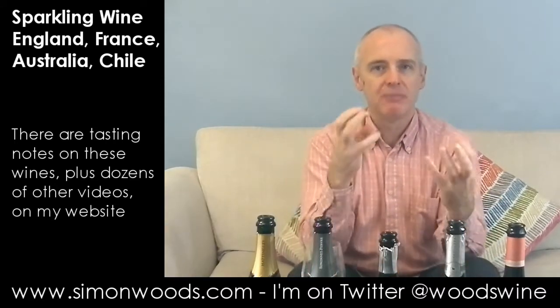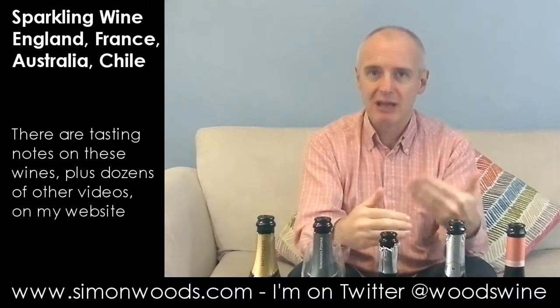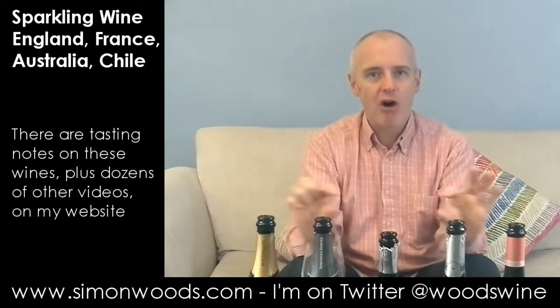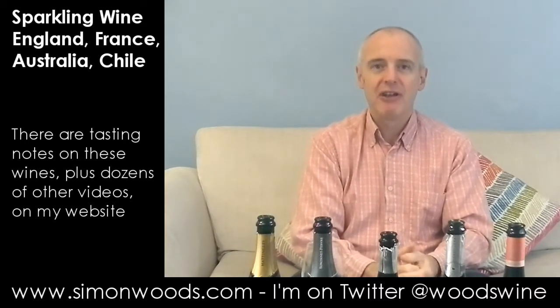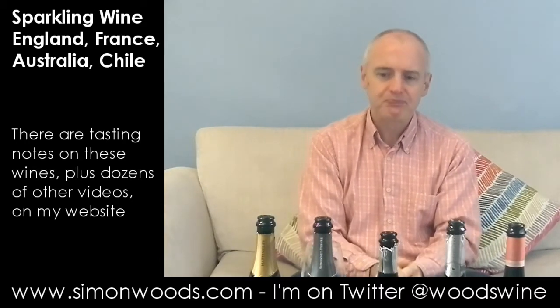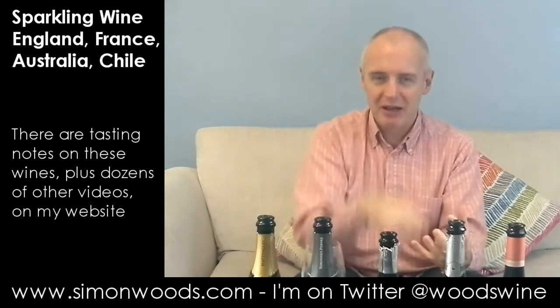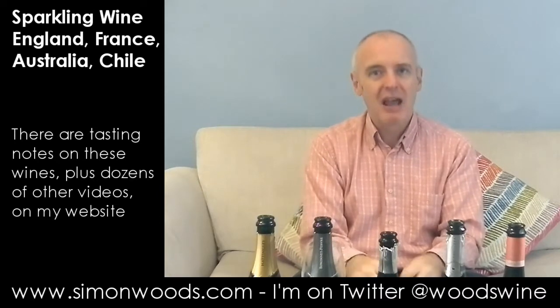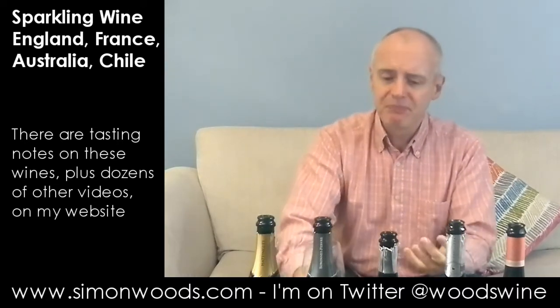Some Chablis have this ever so slight cheesy element — in small amounts it's good, in large amounts it's cheesy. Here it's just there hovering in the background. I'm not sure what vintage this is, but I wouldn't be surprised if it was based on a similar vintage to the Hattingley. It feels young, tight, crisp. I think the Hattingley has got higher dosage — they put a little bit more sugar in just before bottling to round out the acidity. Here they put less in, and as a result the acidity is poking out a little bit more. It doesn't feel as rich and complex as the Hattingley. It's okay, but not as good.